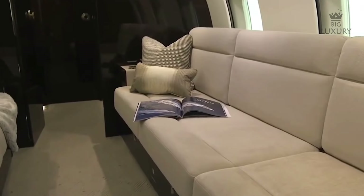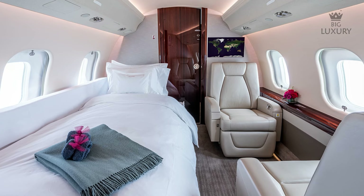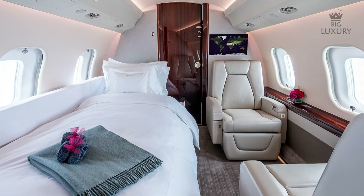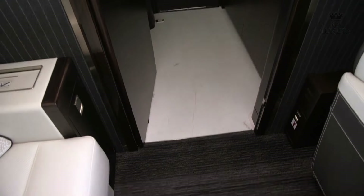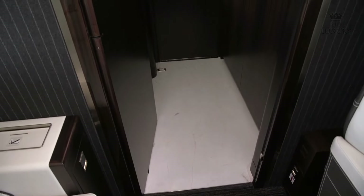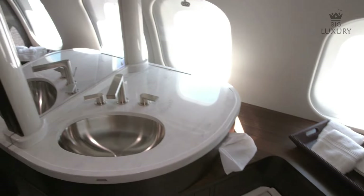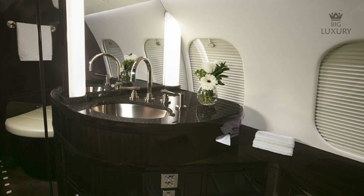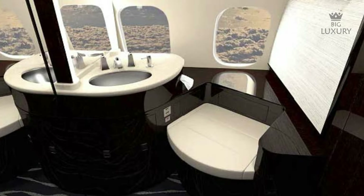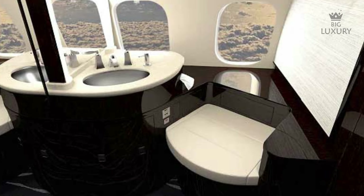Behind that compartment is a private lounge area, which is often configured as two couches with television screens. These couches convert into a private bedroom, giving you a cozy place to curl up and await your arrival. Beyond that room, you will find the lavatory, which has the option to have a shower installed, so you can look and feel fresh after spending a 14-hour long flight in the air. The baggage compartment can also be accessed through the lavatory.